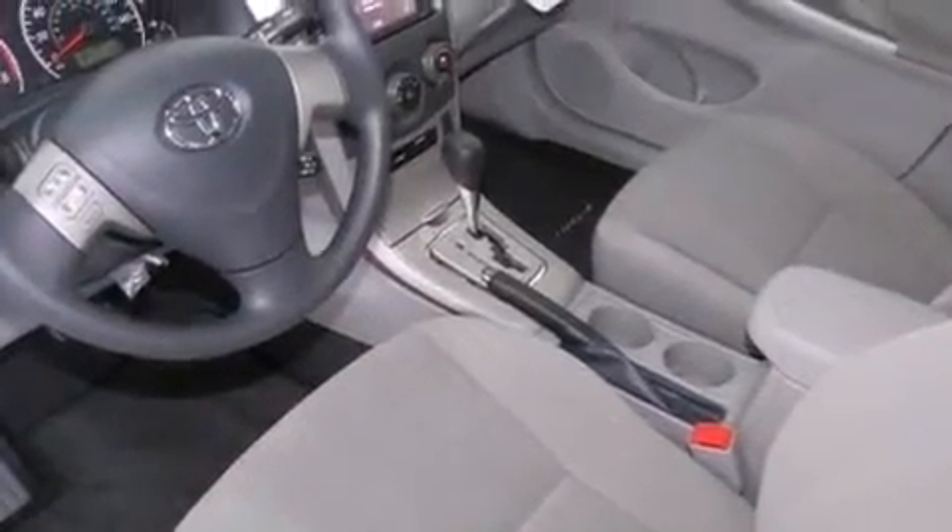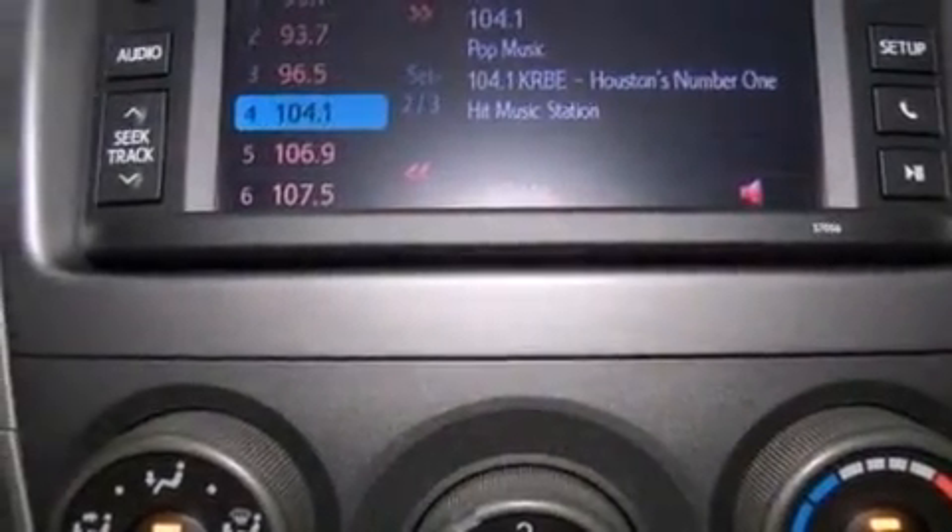Also included are steering wheel mounted stereo controls, full power accessories, a rear window defroster, and an auxiliary power outlet.